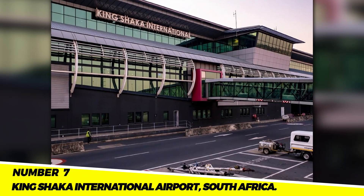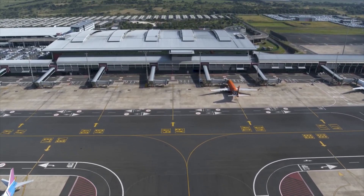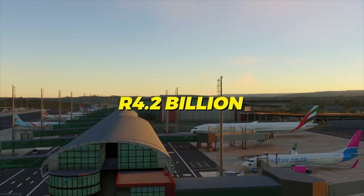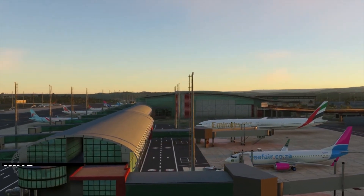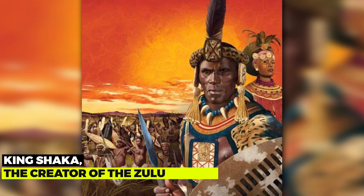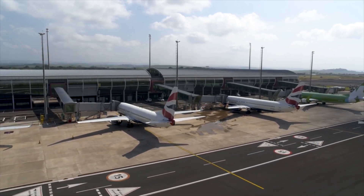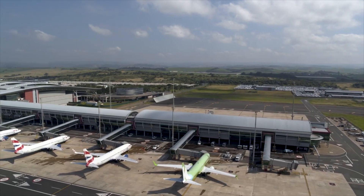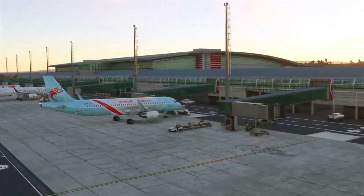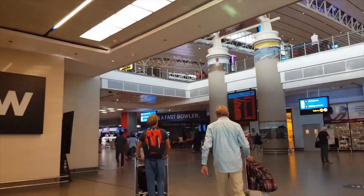Number 7: King Shaka International Airport, South Africa. The biggest airport in South Africa is King Shaka International Airport. It cost R4.2 billion and was completed in 2010. It is named in honor of King Shaka, the creator of the Zulu Empire. Many international airlines use it as a major hub for air travel within Africa. For KwaZulu-Natal, the airport is a significant economic engine, providing a significant amount of employment and bringing in billions of rands annually.